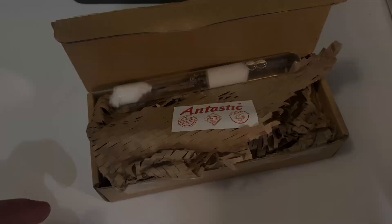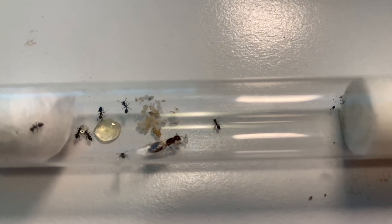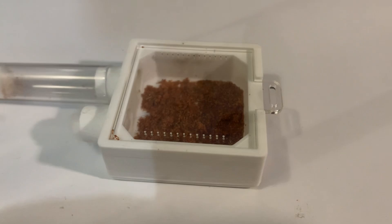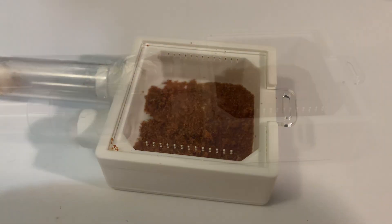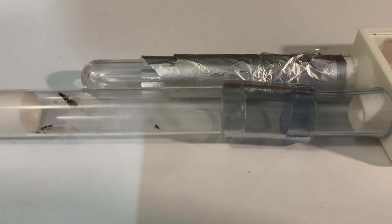Sadly, being me, I accidentally gave the ants a drop of honey that was too big and some of the workers drowned in it. Anyway, I have this small nest left over and I'll move the ants in now. A few days later they had made the move and are doing well.